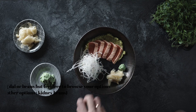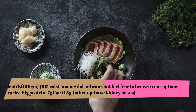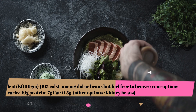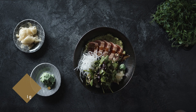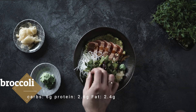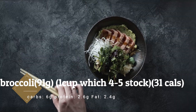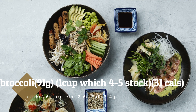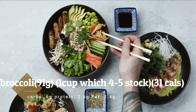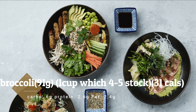Lentils — I'm talking about moong dal or beans, but feel free to browse your options: 100 grams, 105 calories. Broccoli: 91 grams, equal to 31 calories. Broccoli is also known as calorie-free food, as you get so much nutrition for so little calories. Other options could be spinach, carrots, or potatoes with skin. Please feel free to browse your options and refer to my previous video for other choices.